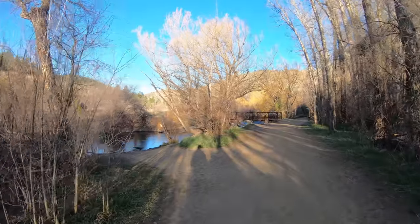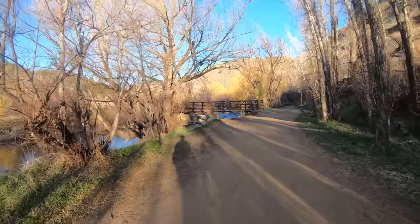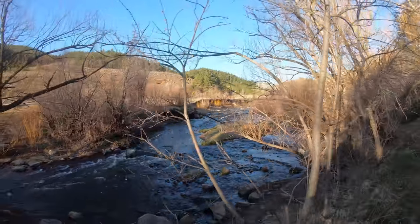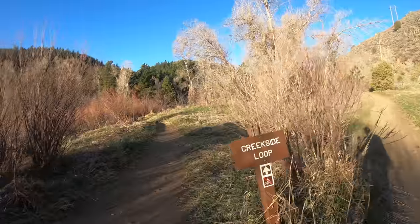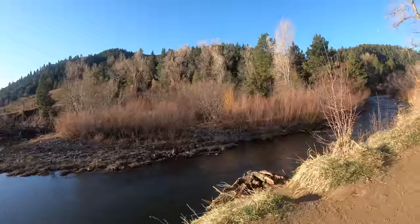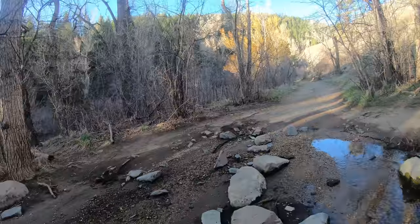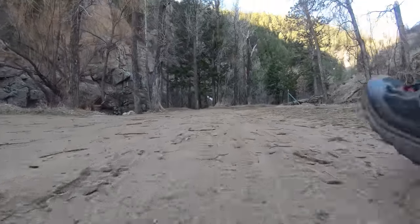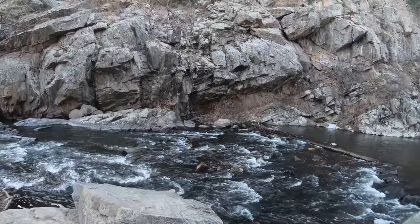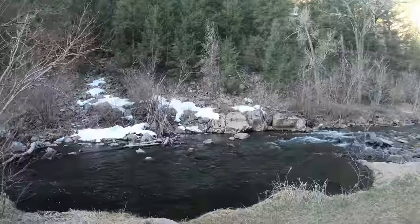We will be practicing social distancing, we'll be wearing face masks during this hike, and just trying to get out and get some exercise in this beautiful place. Let's go.